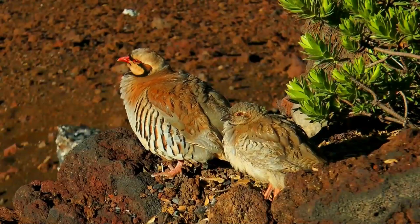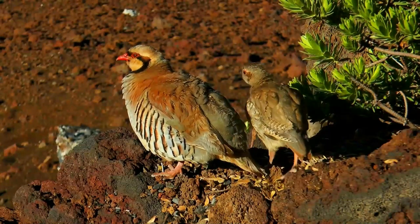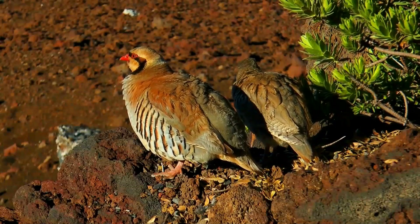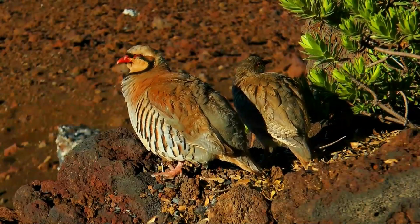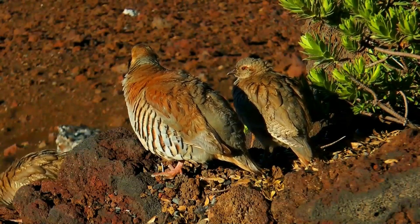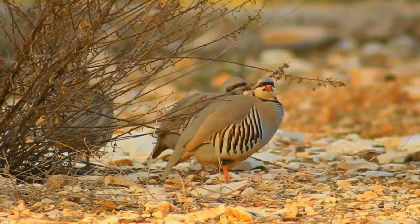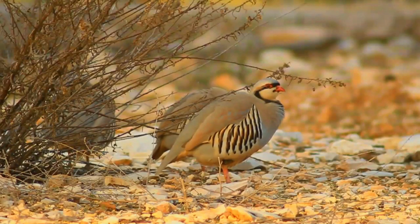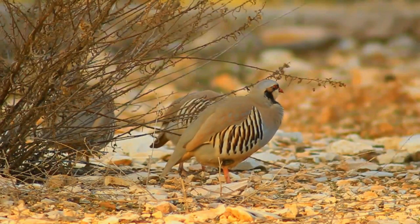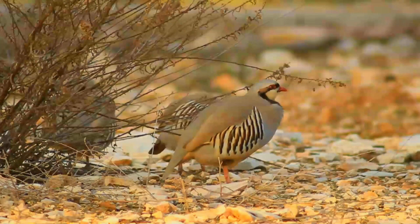The chukar is a rotund partridge with a light brown back, grey breast, and buff belly. The shades vary across the various populations. The face is white with a black gorget. It has rufous streaked flanks, red legs, and coral red bill. Sexes are similar, the female slightly smaller in size and lacking the spur. It is very similar to the rock partridge, with which it has been lumped in the past, but is browner on the back and has a yellowish tinge to the foreneck.